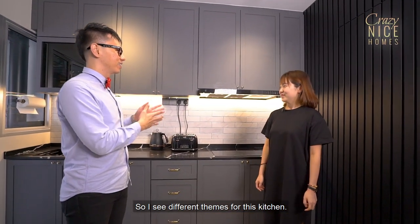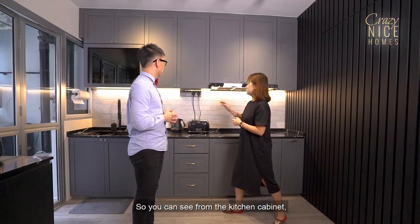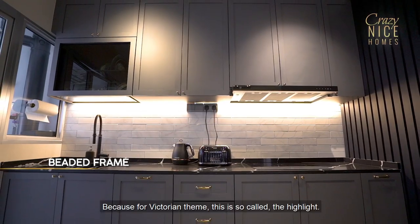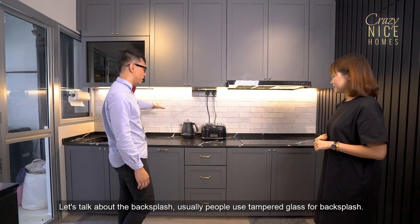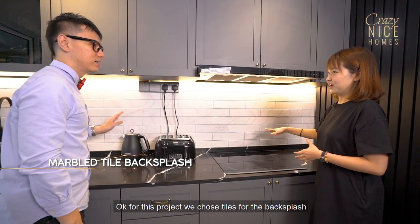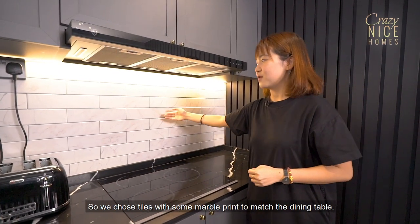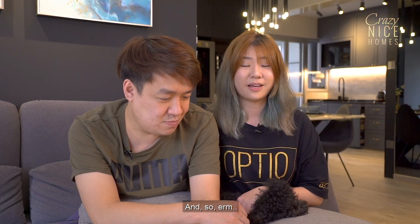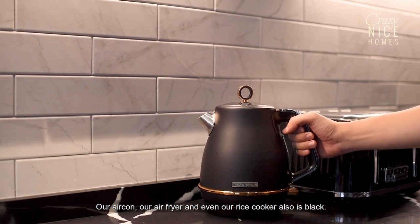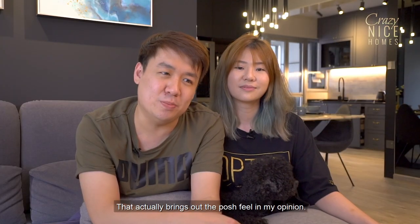I see different themes for this kitchen. Do you remember I mentioned the owner prefers modern contemporary but also Victorian? This is the area where we input the Victorian concept. You can see from the kitchen cabinet — we tried to do a beaded frame for the kitchen cabinet, which is characteristic of Victorian style. For the backsplash, instead of typical tempered glass which would look too simple, we chose marble tiles to match the dining table. We also did a lot of research on appliances. My husband likes dark colors — all things in black, even our air-con, air-fryer, and rice cooker are in black, plus tinted glass, sliding doors, and toilet doors. That brings out a very posh feel.